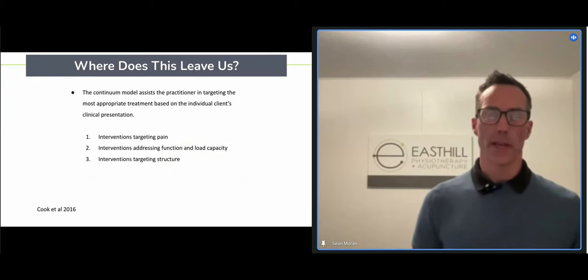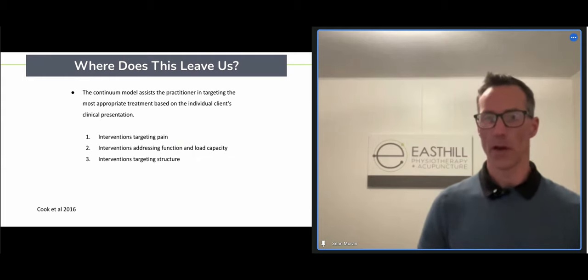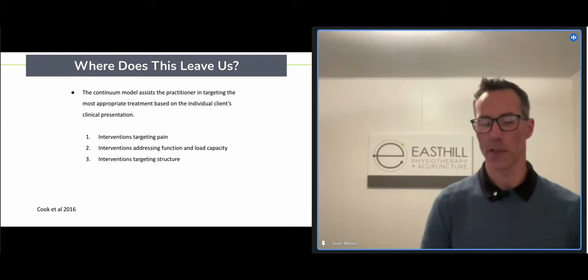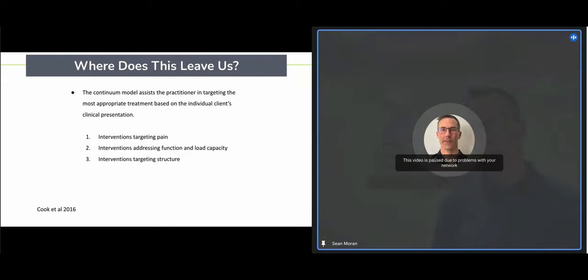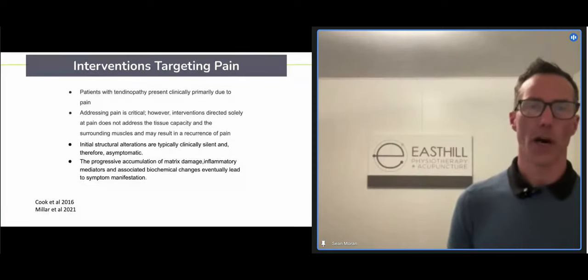A lot of our past work was looking at trying to change the tendon back to its original state, but new research suggests we actually can't do that. The three major things the continuum model leaves us with are: interventions targeting pain — which is what most people come to us for — interventions targeting function, and interventions targeting structure — which might seem counter-intuitive given that we just said we can't change a degenerative tendon back.